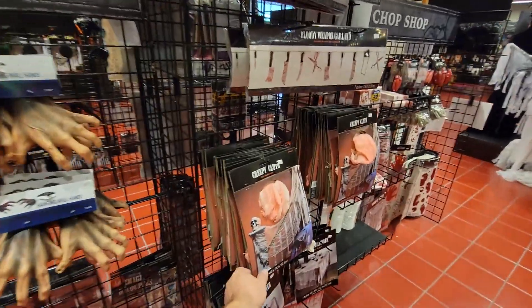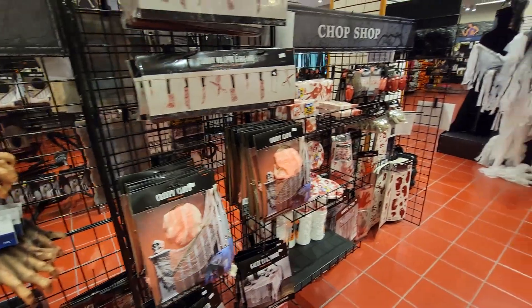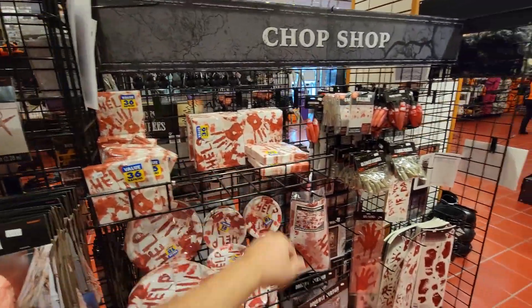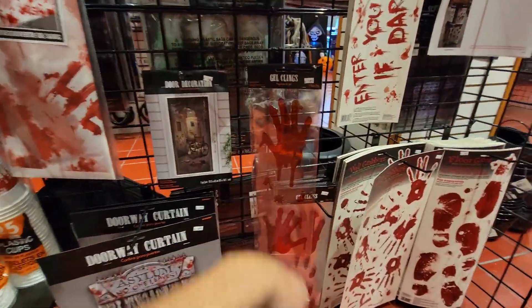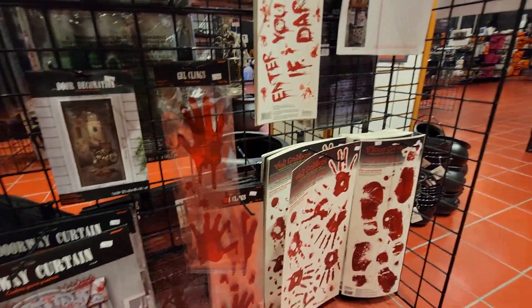More cool creepy cloth here for the banner in the house — that's pretty neat. Check these out — these party napkins with the bloodstains and the handprints. Then you've got cool blood handprints for your windows or your doors. Yeah, these are really neat.